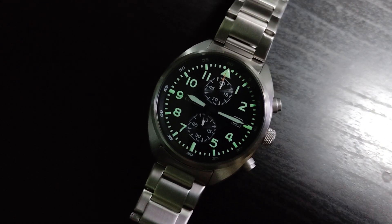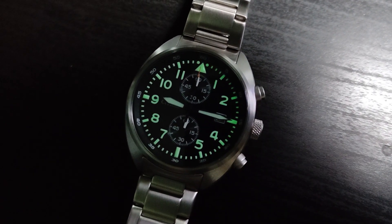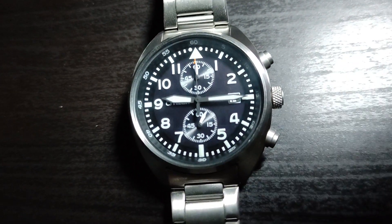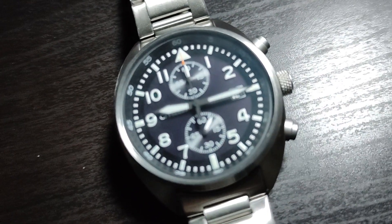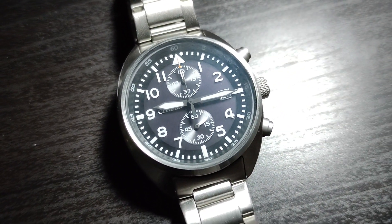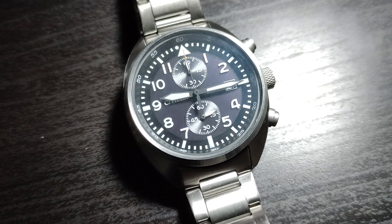I do hope you enjoyed my review of this watch. Please click the like button and drop your comments to let me know how I can improve my videos. Have a great day and stay safe, everyone. Ciao.